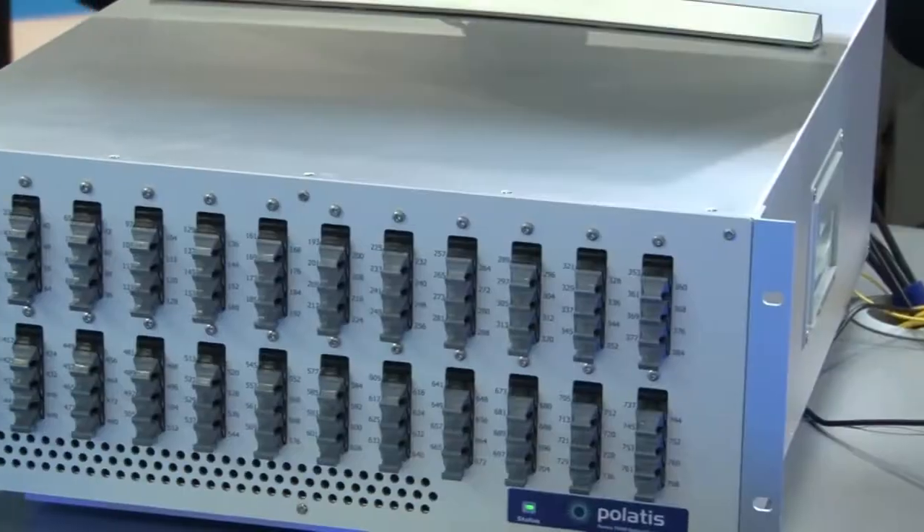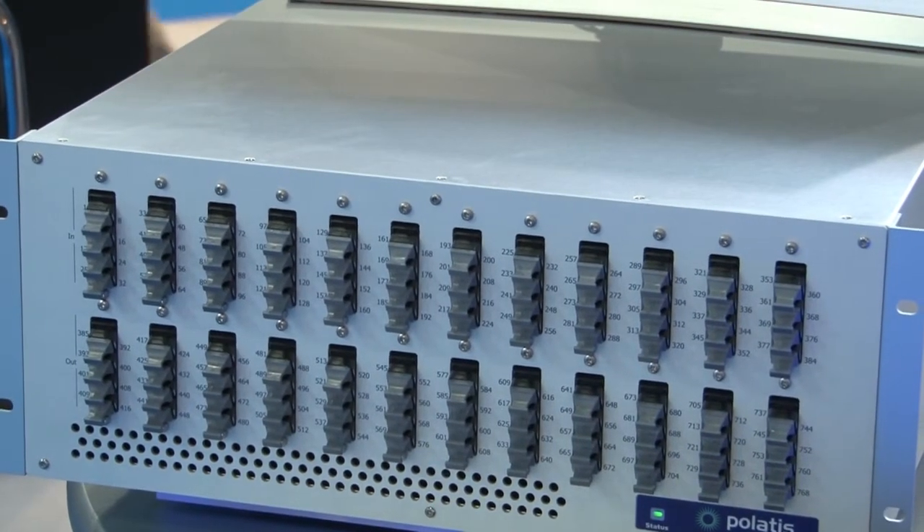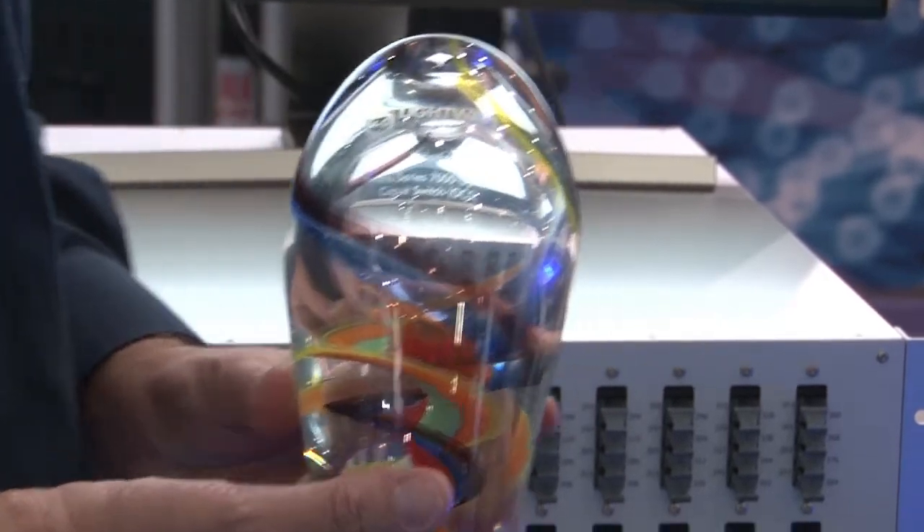Polatis have some award-winning things on the show here today. Yes, indeed we do. At OFC in LA this year we launched the 384x384 optical circuit switch, which is the largest optical switch in the world with the lowest loss. And we won this nice little award here from Lightwave magazine, so we're very happy to have that on the stand with us. That's a very impressive piece of glass. It is, but more importantly, it demonstrates the industry recognition of the performance of our products, which we're now selling in quite considerable volumes and are scaling up our manufacturing to cope with demand.